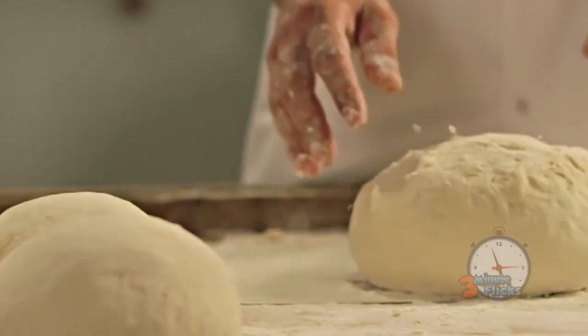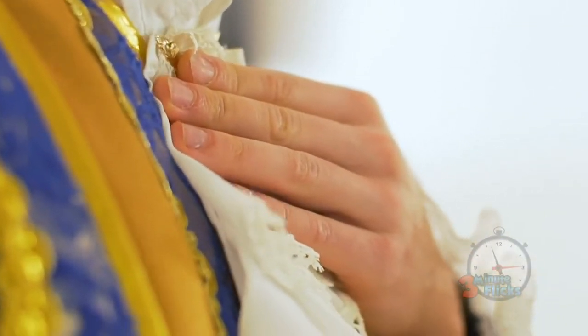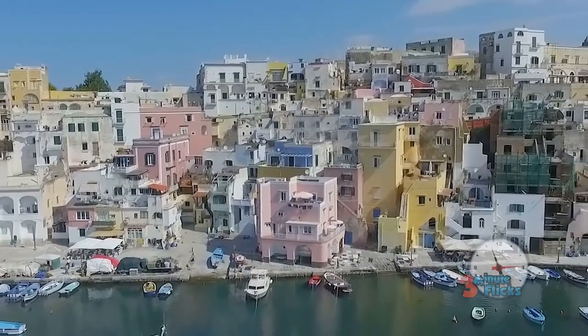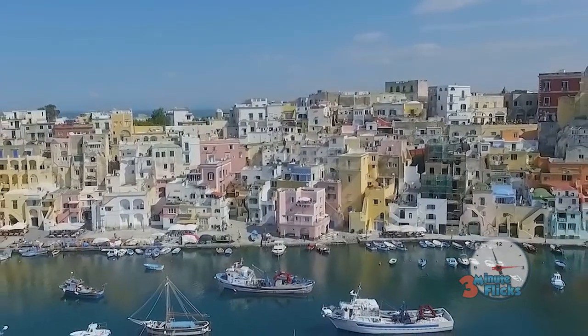Once Italy unified in 1861, the king and queen came to visit the city of Naples towards the end of the century. The royalty had become tired of their standard cuisine and were fascinated by these pizzas that the people of Naples were so fond of. The king and queen ended up being absolutely enthralled by pizza, but they would kind of keep this one as their own treat and leave the rest of Italy in the dark on its existence.